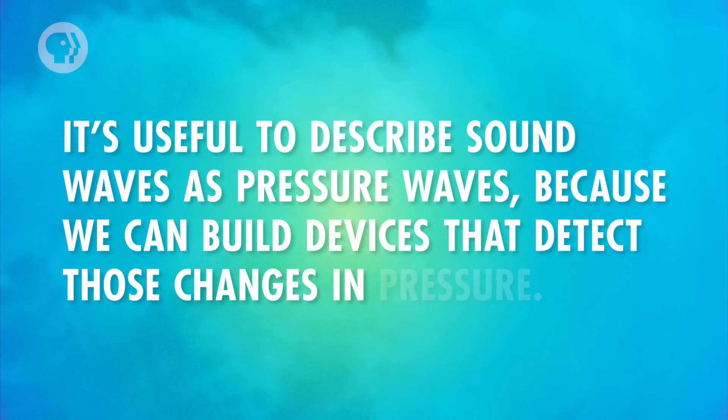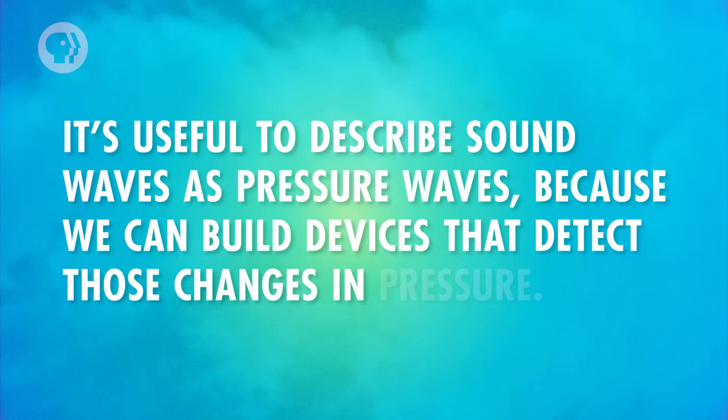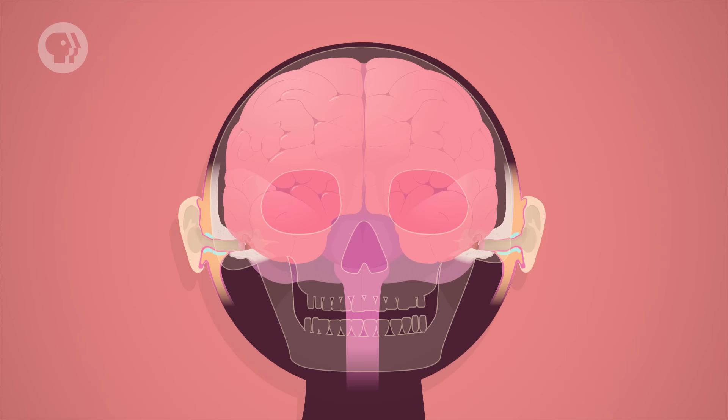It's useful to describe sound waves as pressure waves, because we can build devices that detect those changes in pressure. That's how some microphones work, for example. They use a diaphragm stretched over a sealed compartment, and as sound waves pass by, they create areas of lower or higher pressure in the compartment. The differences in pressure cause the diaphragm to move back and forth, which electronics then translate into audio data.